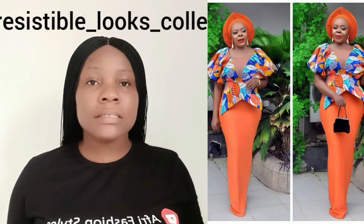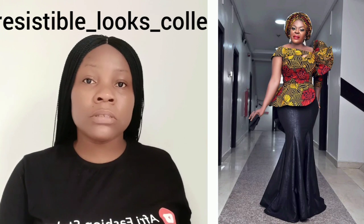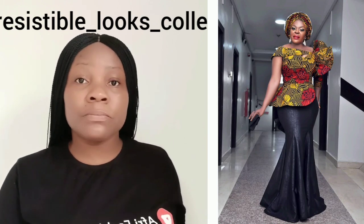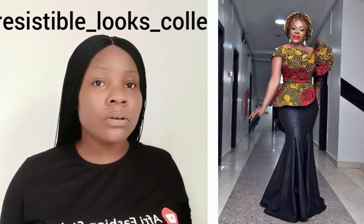Check my screen — I'll write it out boldly for you. In case you want to search for this particular clothing brand on Instagram, you're going to look for: irresistible_looks_collection. That is how their name is written on Instagram.